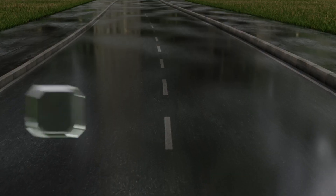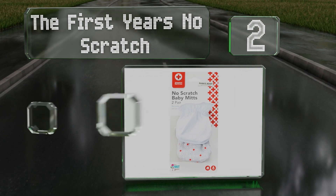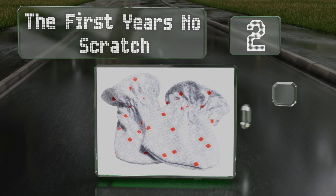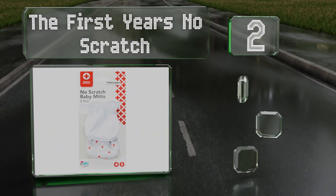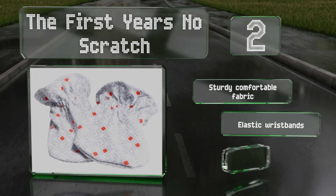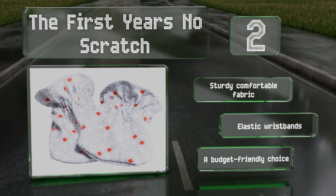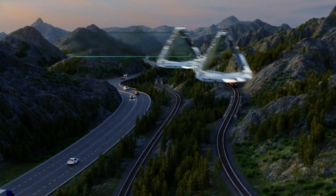At number 2, the First Year's No Scratch are licensed by the American Red Cross and are made with holes to accommodate little ones who suck their thumbs. Included are a solid white pair and another featuring a trendy gray pattern with red diamonds. These are made of a sturdy, comfortable fabric with elastic wristbands. They're a budget-friendly choice too.